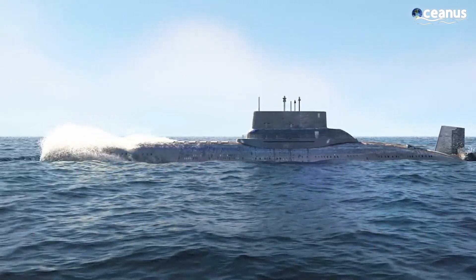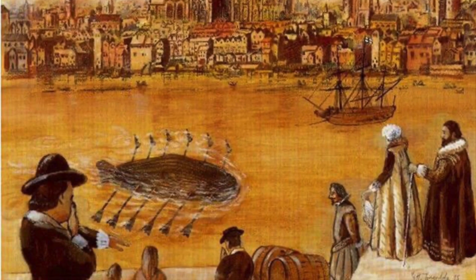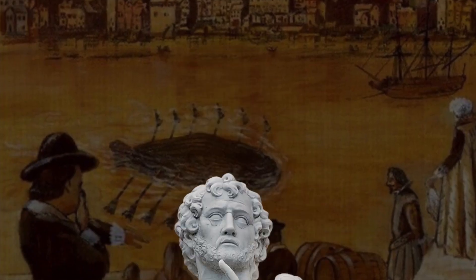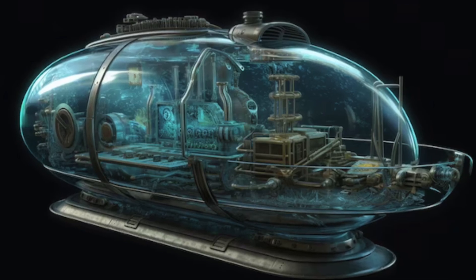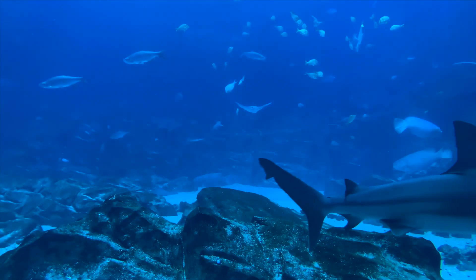Let's time travel back to the start. The idea of the submarine has been floating around since 332 BC with Alexander the Great. History references mention the use of a diving bell as a means to go into the sea in a glass barrel, because he wanted to study fish.